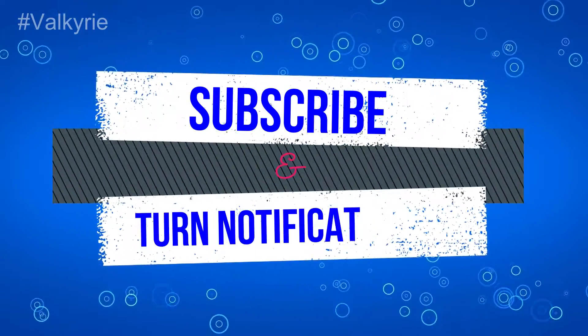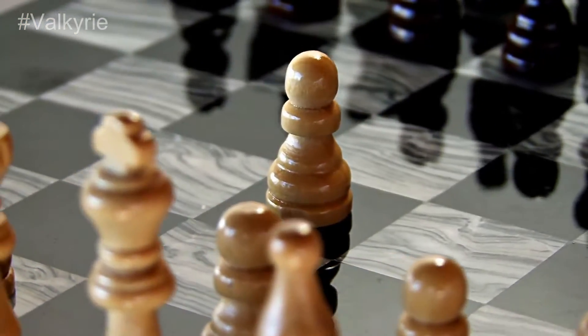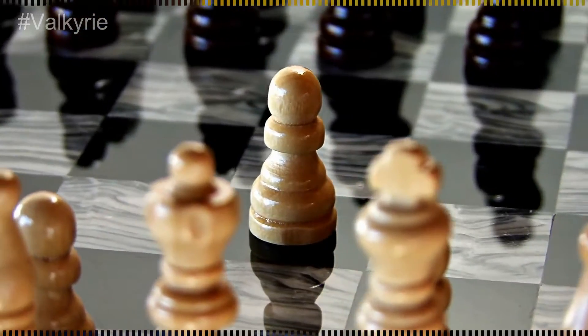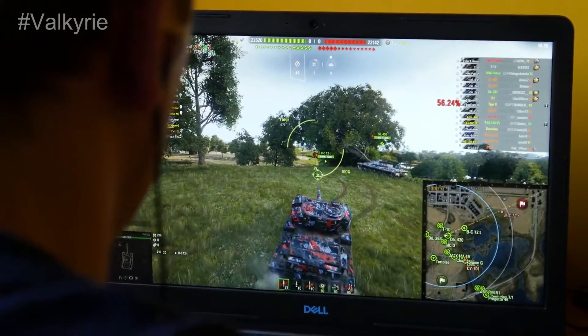If you're new to this channel, please subscribe and turn the notifications on. If you select one with a 1660 Ti, you'll get a reasonably good performance that lets you access most games. Those who want a professional quality experience should opt for one of these laptops.